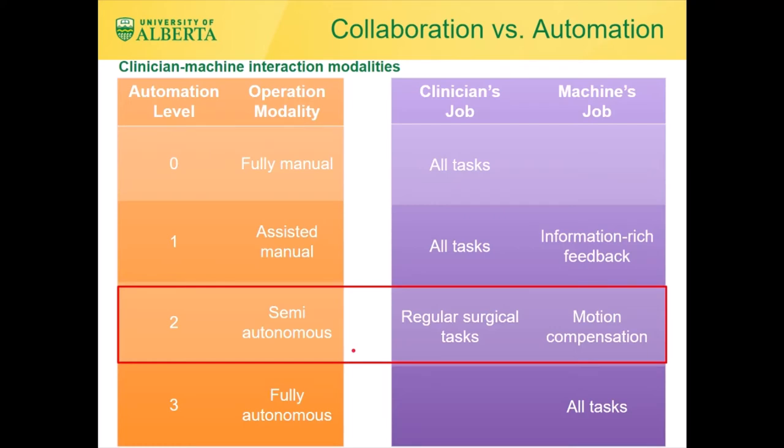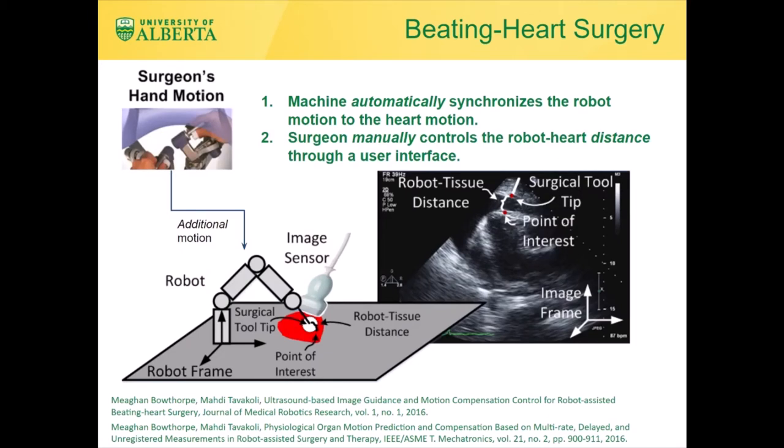This is where robot semi-autonomy and human-robot collaboration can come to the rescue. A shared control scheme can facilitate beating heart surgery if it delegates the task of motion compensation to the robot, so that the surgeon can focus on performing regular surgical tasks as if the heart has been arrested and doesn't move. Ultrasound images are used to collect the position of the heart tissue, the position of the tool, and therefore the distance between the two. The machine automatically synchronizes the robot motion to the heart motion. Even when the surgeon's hand does not move, the surgical tool is moved by the robot in a dance with the heart tissue, and the surgeon manually controls the robot-heart distance through the user interface.